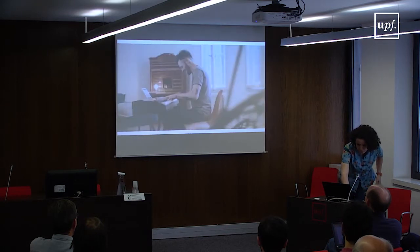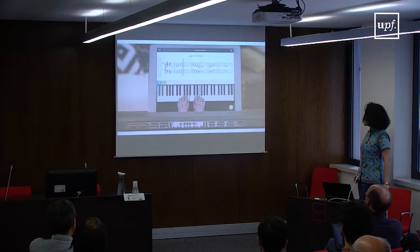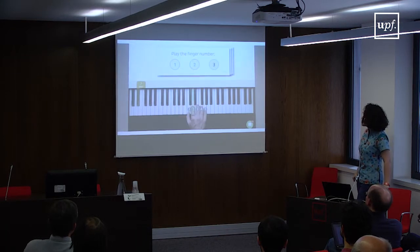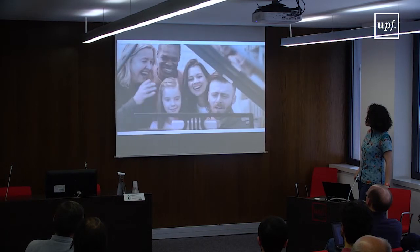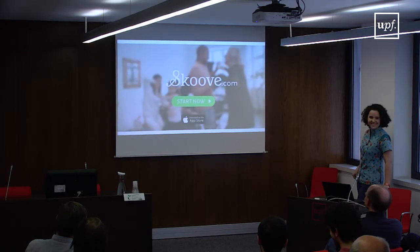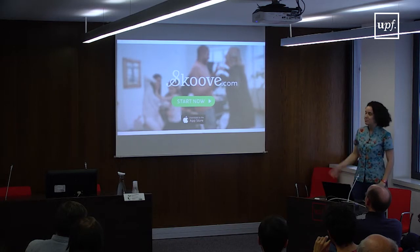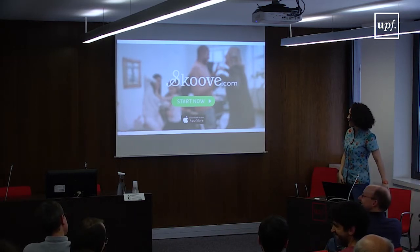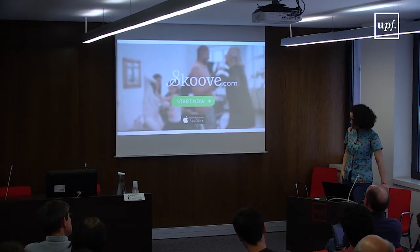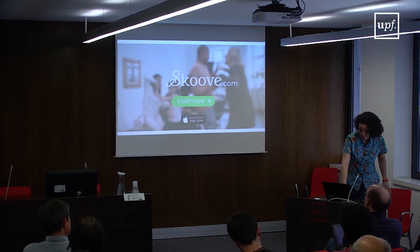Scoove helps you learn popular songs, the theory behind them, and shows you proper playing technique — all blended together in a fun, interactive set of over 200 lessons. Scoove listens to your performance and gives you feedback on your progress. It's a small startup located in Berlin, and they seem to be doing quite well — they've been quite successful in securing funding and have built their technologies continuously. That was the Scoove collaboration, using polyphonic pitch detection technologies.